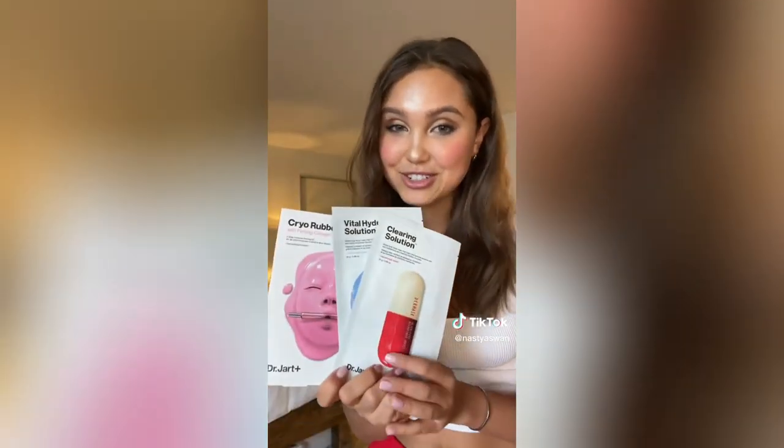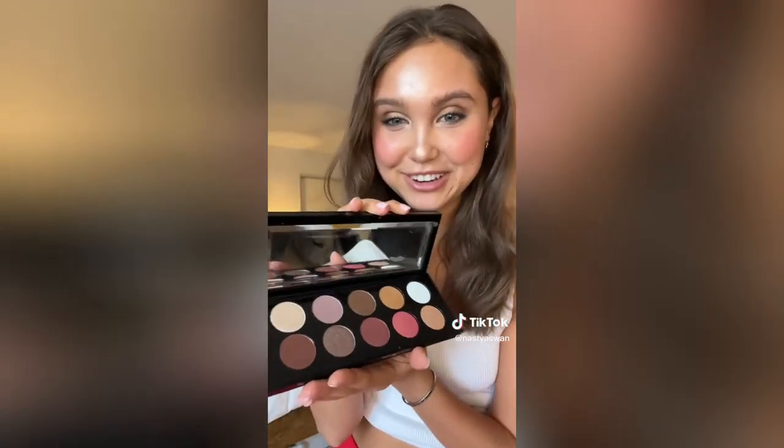So far, these Dr. Dart masks are my absolute favorite — I've been using them for years. Then I got this Pat McGrath Eyeshadow Palette. Let me show you how beautiful it is. I'm literally in love. Look at all the colors. Of course, I got the most popular Cosrx products — I can't wait to try them.